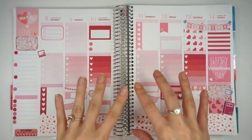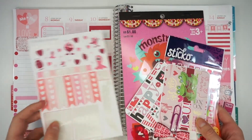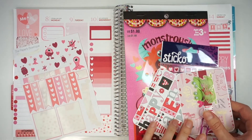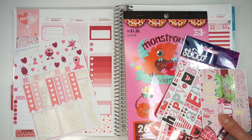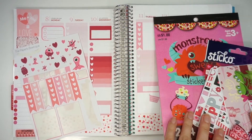Now that I have done all of my functional top stickers, I'm gonna go ahead and put down some more decorative top stickers. I know I'm going to use these, but I also have some more stickers from like Hobby Lobby and this little sticker book right here, and I'm gonna play around with those.